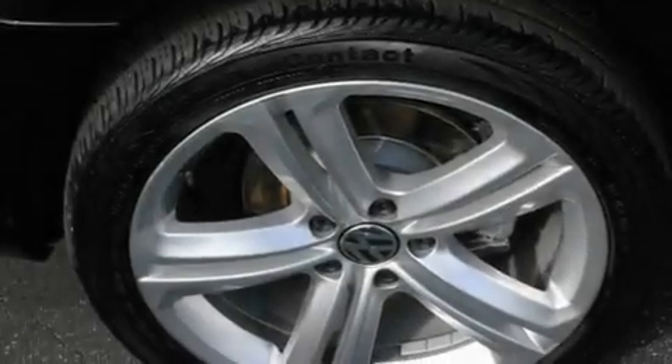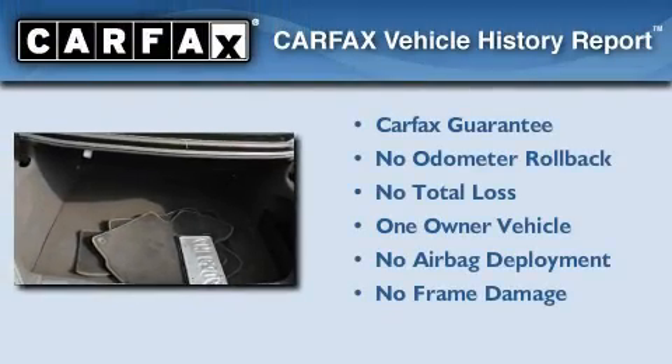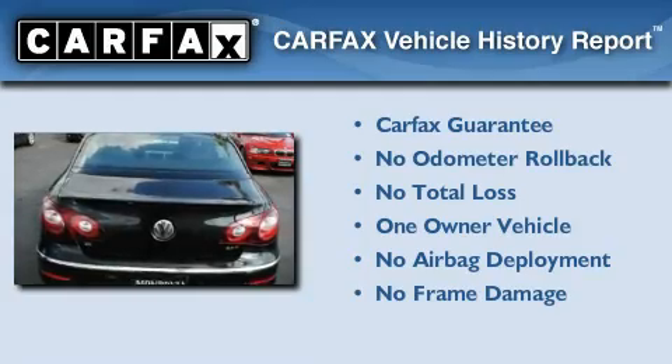With an EPA estimated rating of 31 miles per gallon on the highway, this automobile is clearly a fuel-efficient choice. This Volkswagen has had only one owner, and it qualifies for the Carfax buyback guarantee.